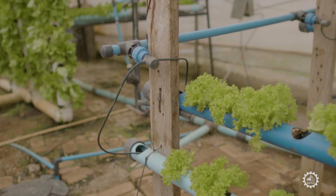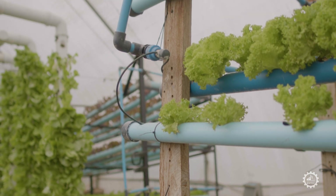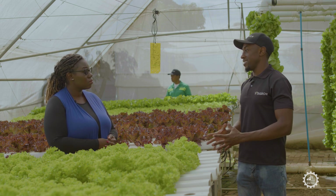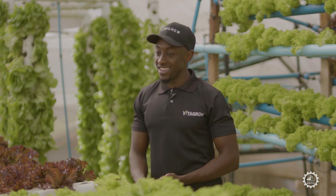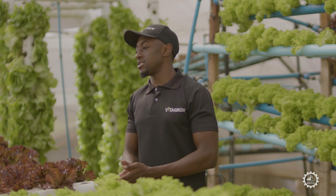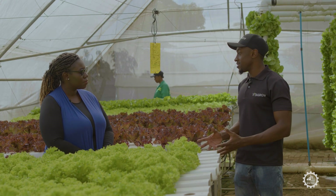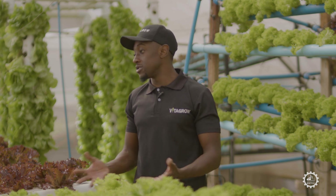How I got into hydroponics is actually a funny story. It has to go back about five years. Initially I did my university in China and I did a degree in finance, which has nothing to do with agriculture. When I finished in 2016, I taught English in China for a few years, and then I got a bit disillusioned with that and decided to come back home to Zimbabwe to try something, because home is always home.